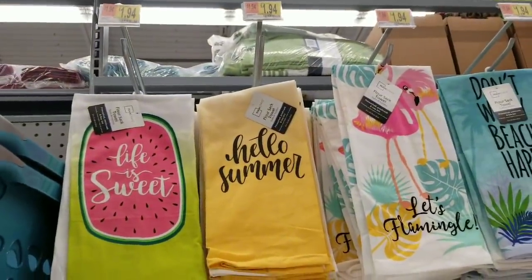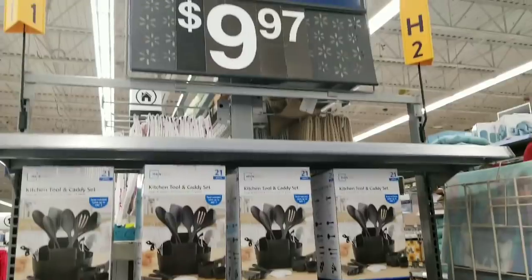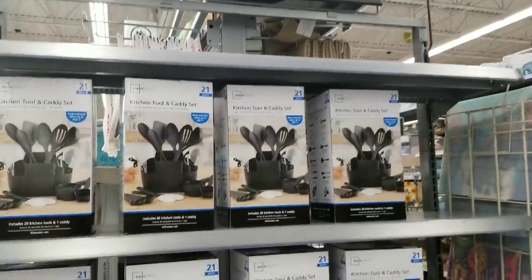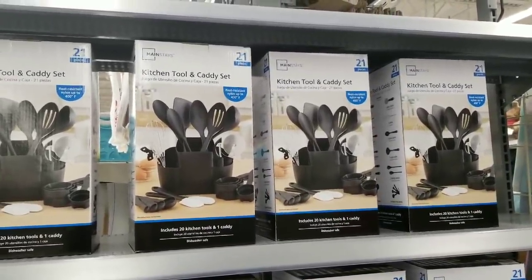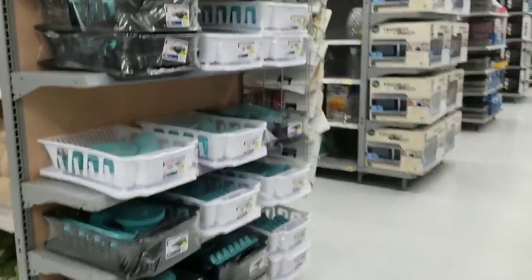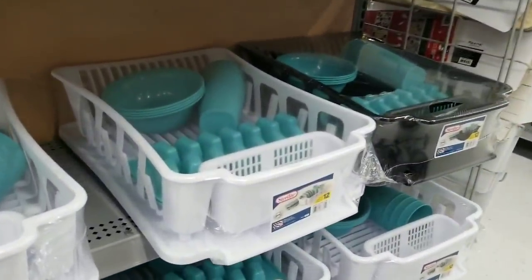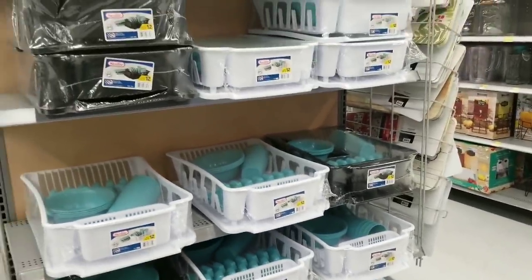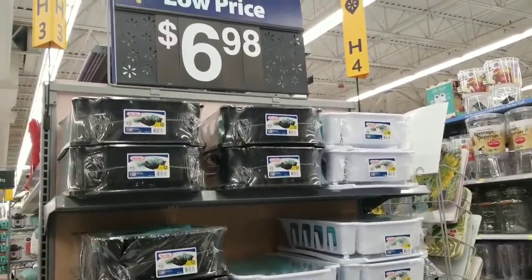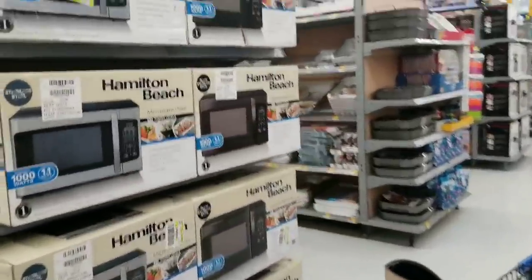They also have flour sack towels up here for summer, these are $1.94, really cute. If you need a kitchen tool and caddy set — 21 pieces — they have it here for just $9.97. I actually purchased one of these last week and I like it a lot. I love the cups — these are a full set. You get the ice cube trays, the bowls, the cups — they're square on the bottom — and you also get the dish drainer, just $6.98.